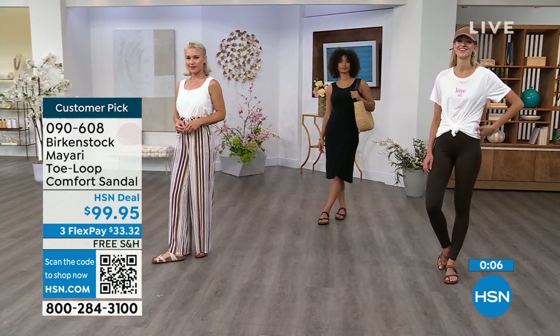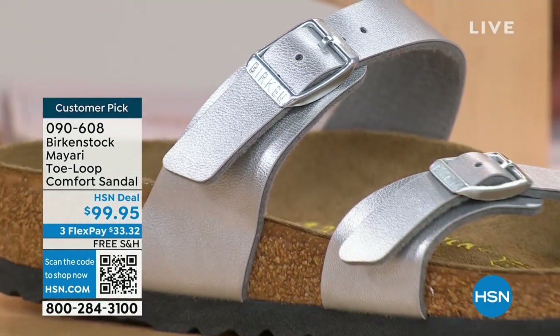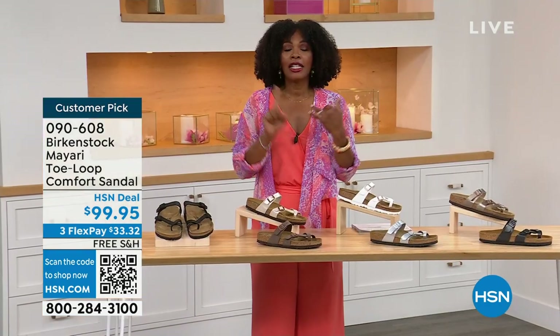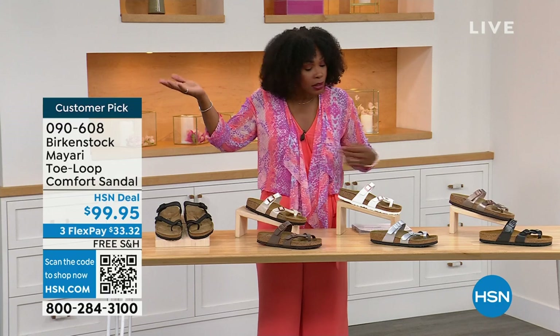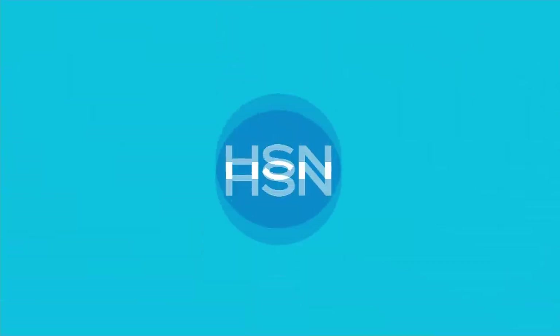These are item number 090-608. That's the item number to get the Mayari home in these color options. The flex pay is $33 and change, and the shipping is free. If you want to read the reviews, it's a customer pick — 090-608.